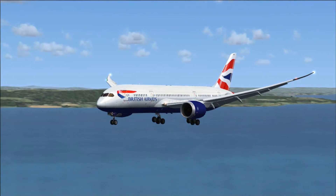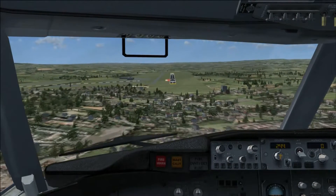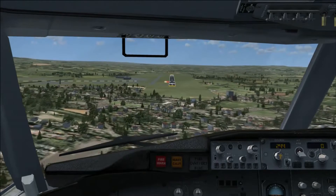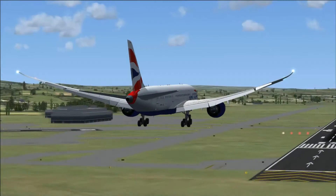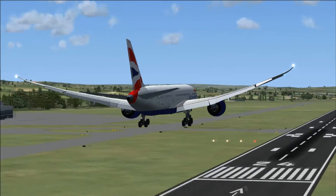Hello, welcome back to the Aircraft to Airport Flight Show, a brand new series on the Jax FZX Videos YouTube channel. Today for episode 3 of this brand new series, it's going to be the British Airways 787-8 landing at Edinburgh.